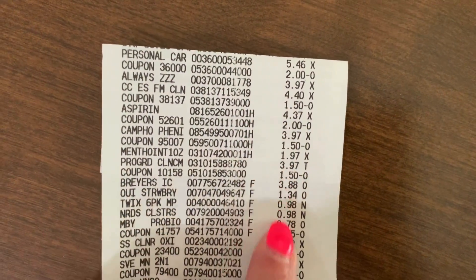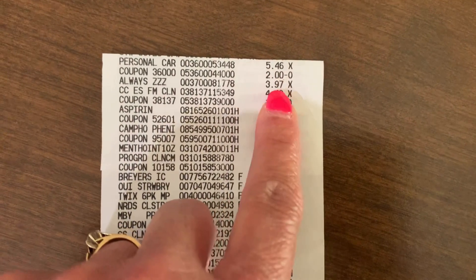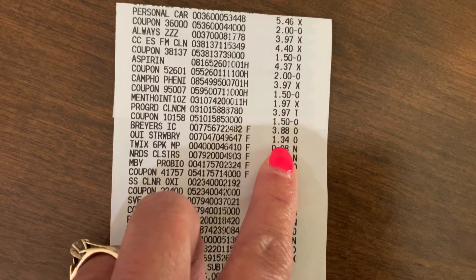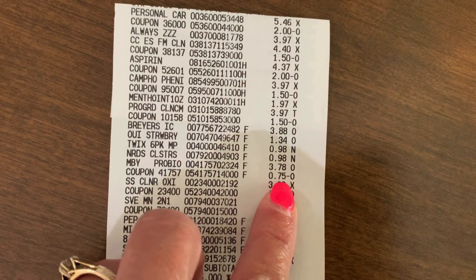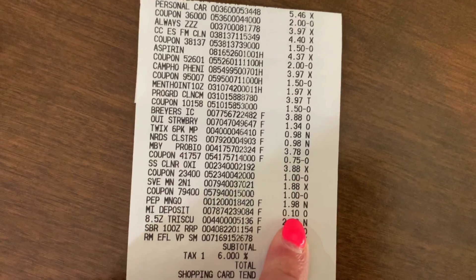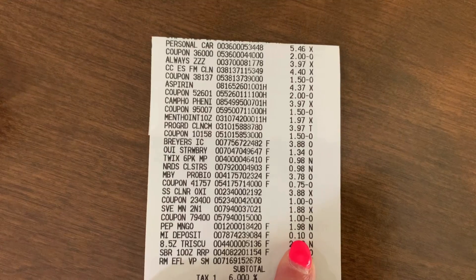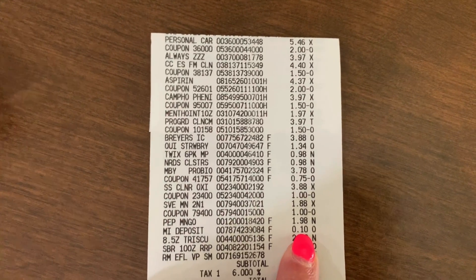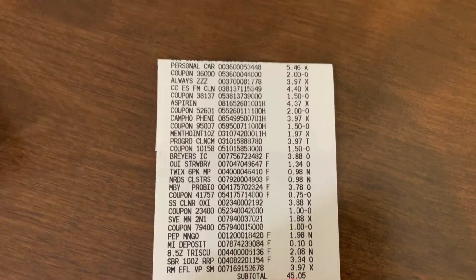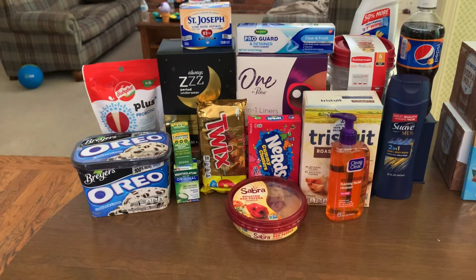So there is everything that I grabbed. All of my coupons scanned just fine — I think I had eight coupons. Even the Peely scanned just fine; that one sometimes makes me nervous because sometimes Peelys don't work. And sometimes when you use a certain number of coupons, the cashier has to come over and approve — that didn't even happen today. My subtotal was $45.05, paid with two Pay With Ibotta gift cards.